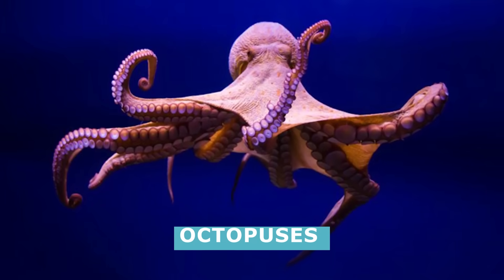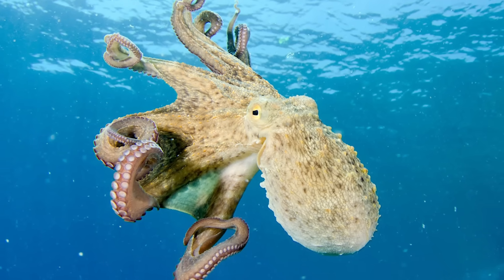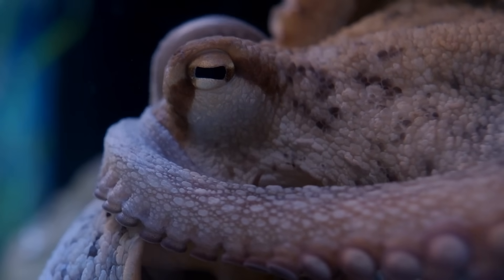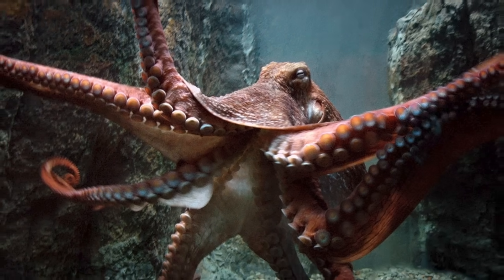Octopuses, or octopi if you're feeling fancy, are a group of eight-limbed mollusks from the Octopoda order. They are also classified under the Cephalopoda class of mollusks because of their bilateral body symmetry, prominent heads, and tentacles.